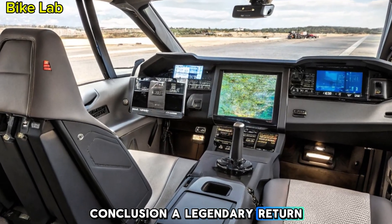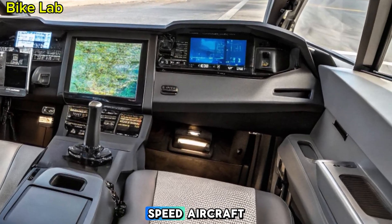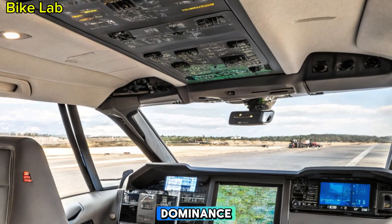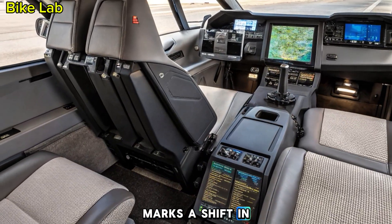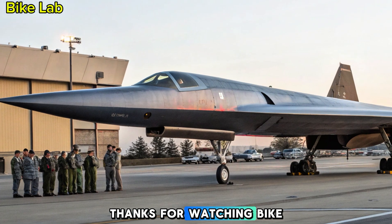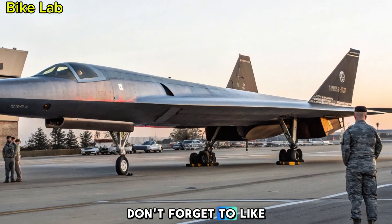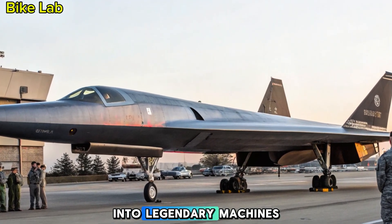Conclusion — a legendary return. The Lockheed YF-12 is more than a high-speed aircraft; it's a symbol of strategic deterrence and technological dominance. Its rebirth in 2025 marks a shift in aerial warfare, where speed, stealth, and precision define the next generation of defense. Thanks for watching Bike Lab, where innovation meets power. Don't forget to like, subscribe, and hit the bell for more deep dives into legendary machines.